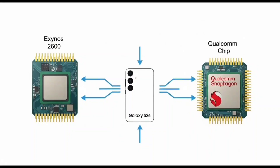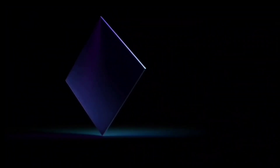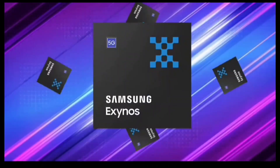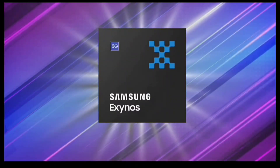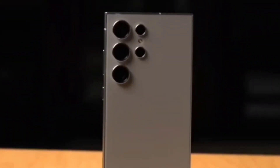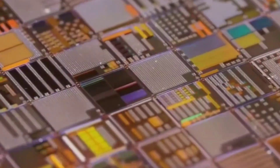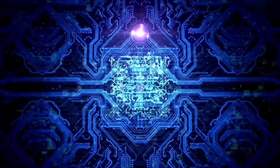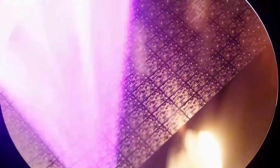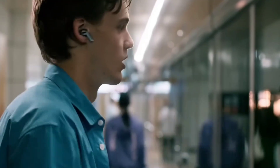That sounds impressive, and it is, but there's an important catch. These numbers didn't come from a phone — they were taken from a test board, basically a bare circuit used in labs to test chips. These boards have great cooling and ventilation, unlike real phones which are slim and heat up quickly. So performance on the test board shows the chip's full power, but not how it will behave inside a phone that gets hot and has to manage battery life. That 15% advantage might not feel that big in everyday use, especially for regular things like scrolling through apps or watching videos.